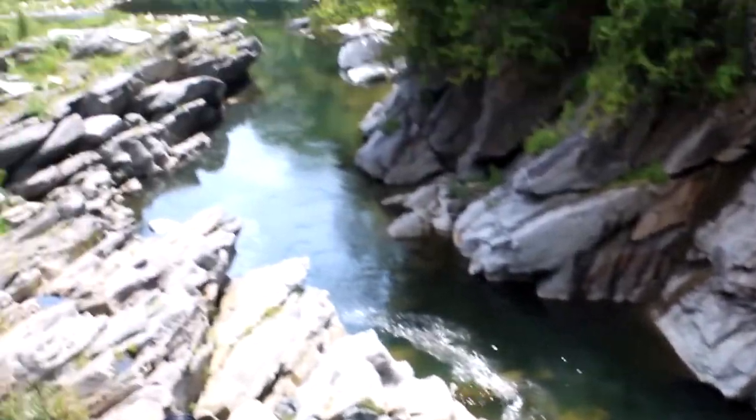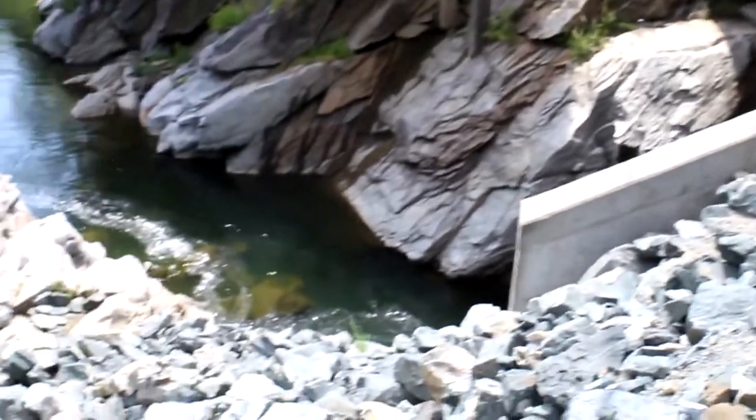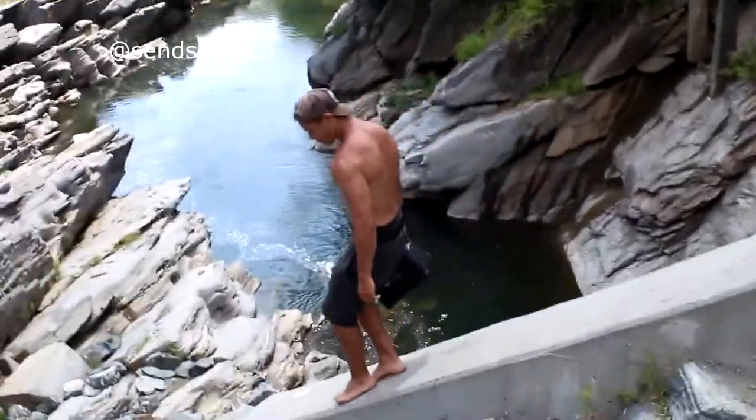We just rolled up to the first spot of the day. It's about a 50-foot covered bridge over a tiny little gorge, and there's a 30-footer under there too. Our tour guide Derek is out here showing us all the good spots.